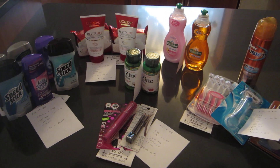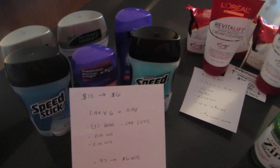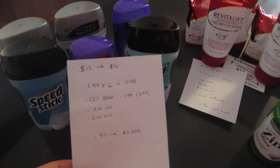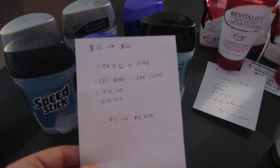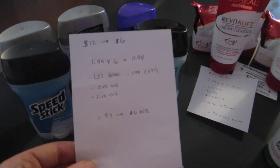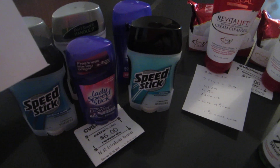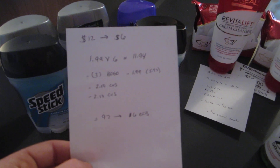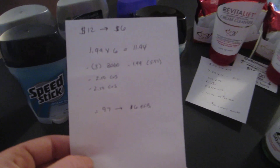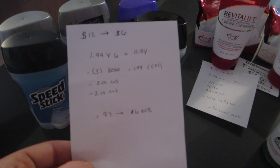The first deal is on the Speed Stick deodorant. The deal is when you spend $12 you get back $6. The Speed Stick — both men's and women's — are each $1.99. I purchased six of them, which came to $11.94, enough to trigger the extra buck to print. In today's paper there are buy one get one free coupons for the Speed Stick, so I used three of those and it took off $1.99 for each one, $5.97 total.